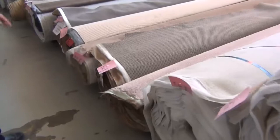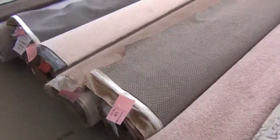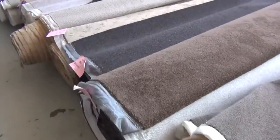Now into the really big rolls of carpet. Got a nice beige twist there. Have a look at this one — beautiful grey-brown colour. Beautiful looking carpet out of Victoria Carpets.